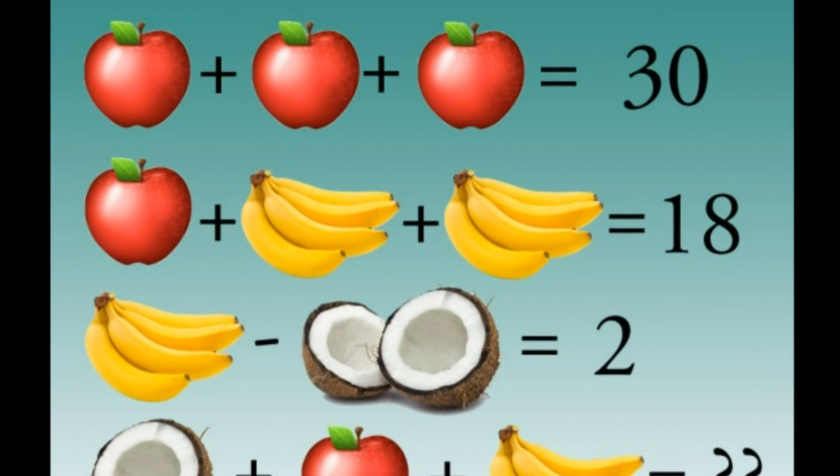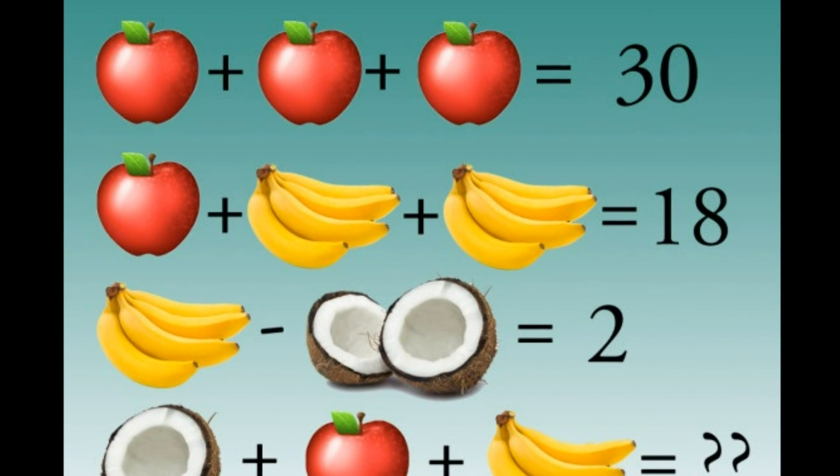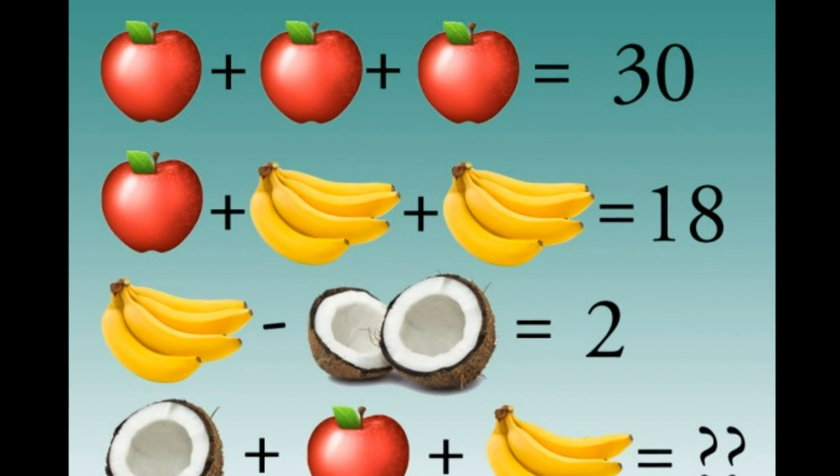The next line states that a bunch of bananas, equivalent to 4, minus a coconut equals 2, suggesting that a coconut is equivalent to the number 2.